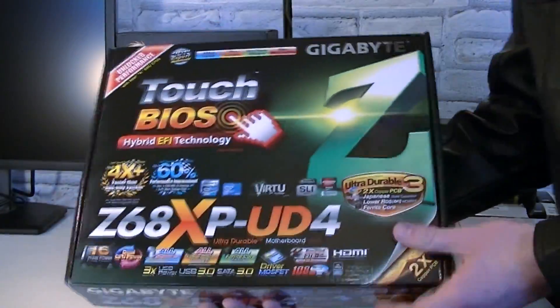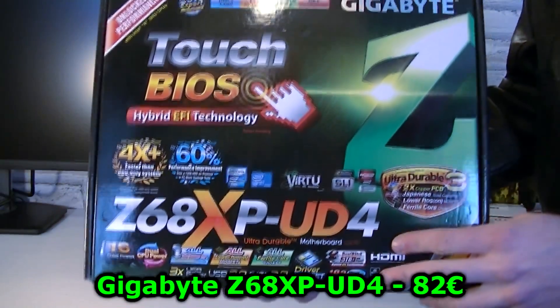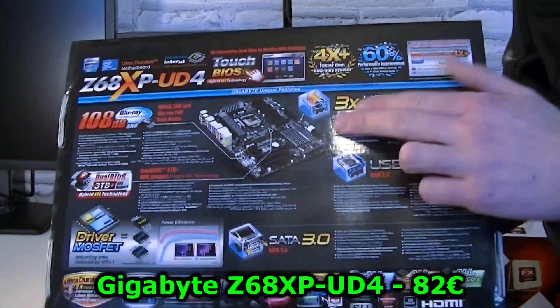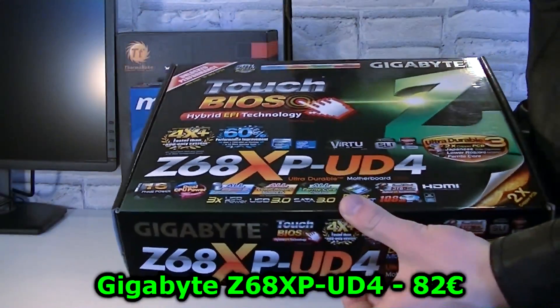And now I've even lowered the price for the motherboard I'd like to sell. This is the Gigabyte Z68XP UD4 LGA 1155 motherboard with the Z68 chipset. This board is compatible with the Intel Sandy Bridge and Ivy Bridge processors.